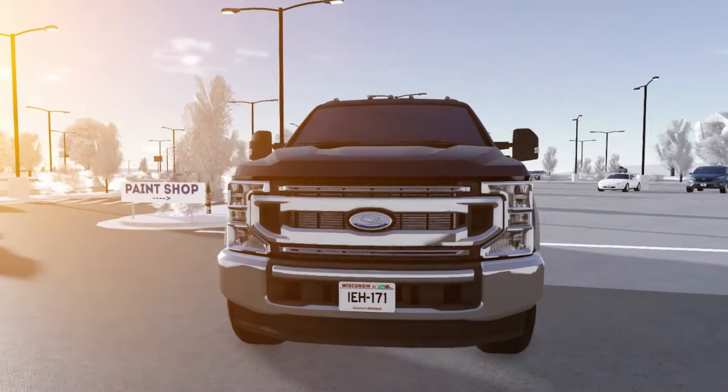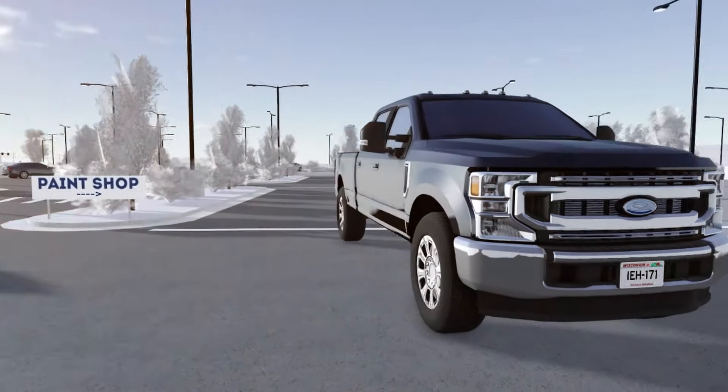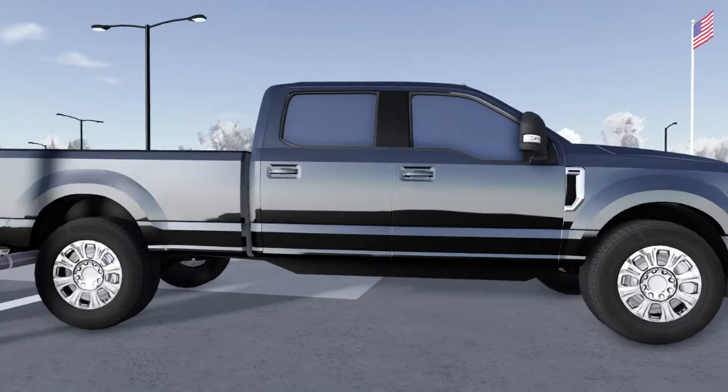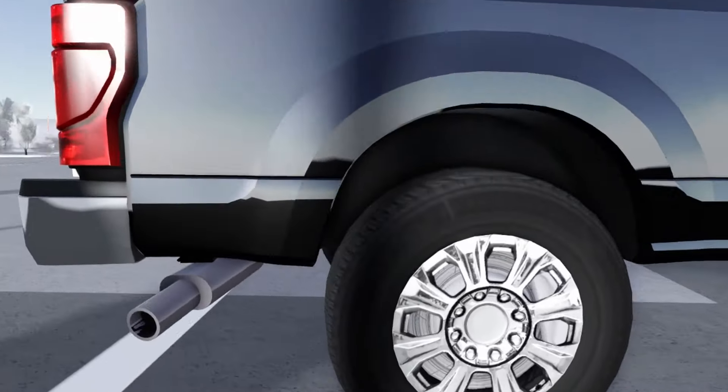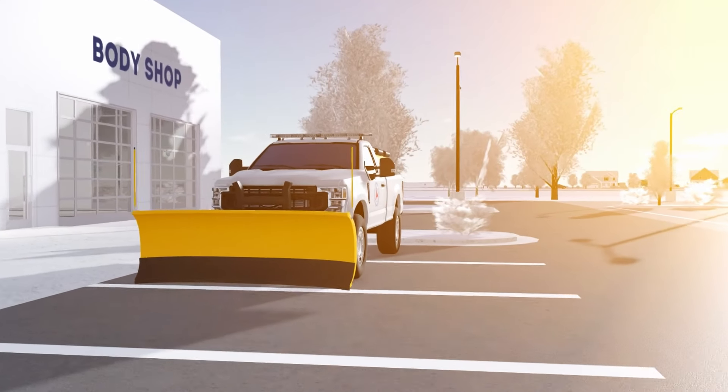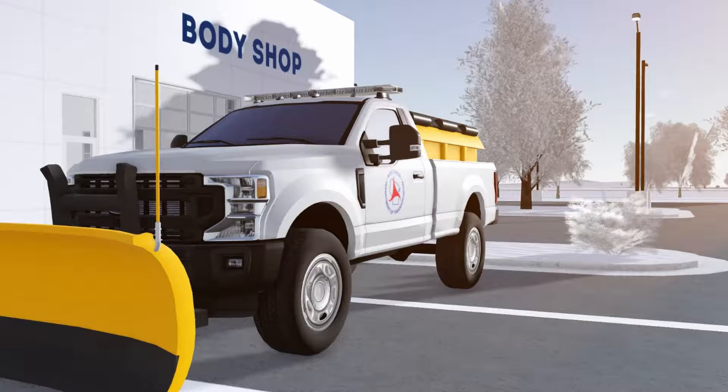Now it's time for the most broken trim of the 2022 F-250. The reason this one's so broken is because it is completely lowered, while all the other F-250s sit way higher than this one, and the alignment is also a little off. This video isn't meant to be criticizing the models — I'm just spotting things I've noticed and hopefully they can be fixed.